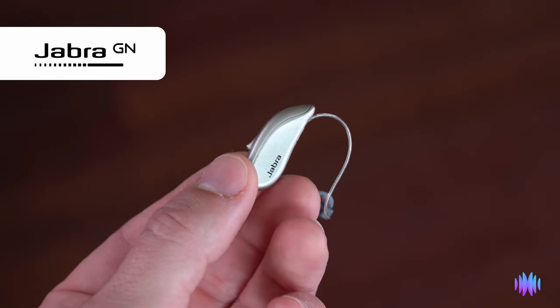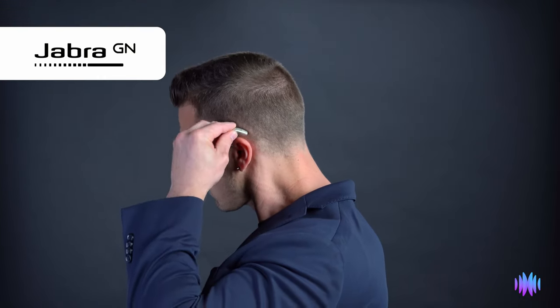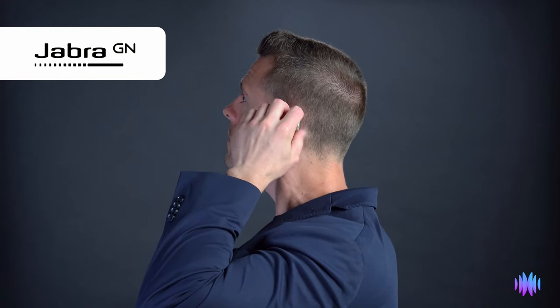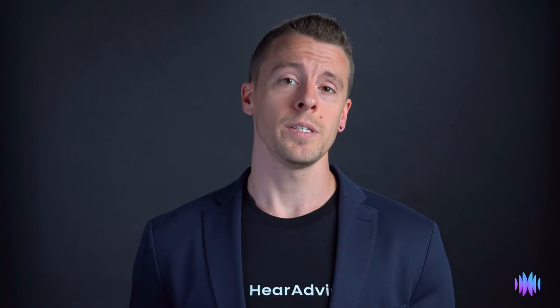As of July 2023, it can be purchased online at JobberEnhanced.com for $1,995. Check the link below for up-to-date pricing. The Enhanced Select 200 is an OTC hearing aid designed for those with a perceived mild to moderate hearing loss. However, one benefit of this device is that it blends the OTC and prescription world by offering custom programming based on your hearing thresholds.